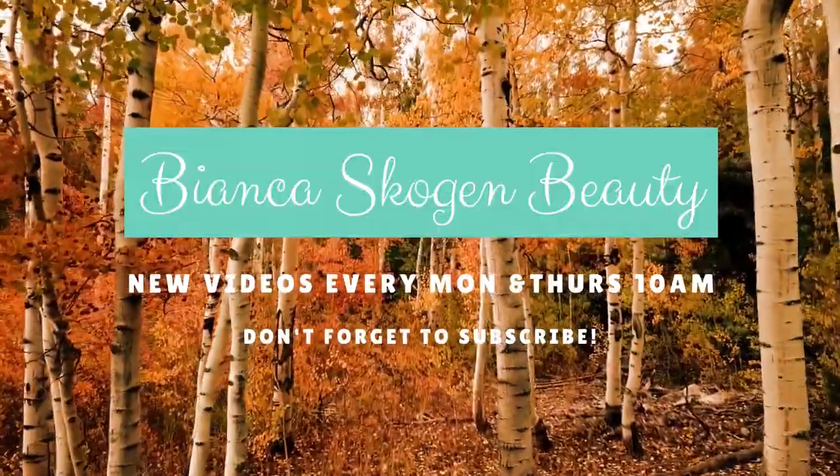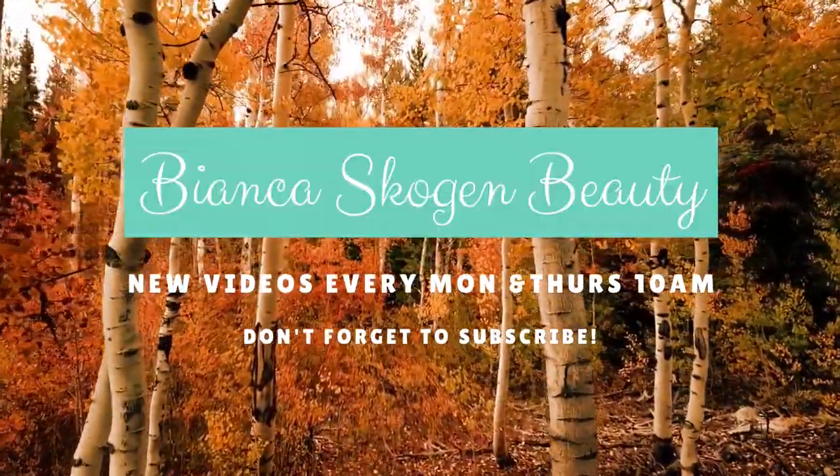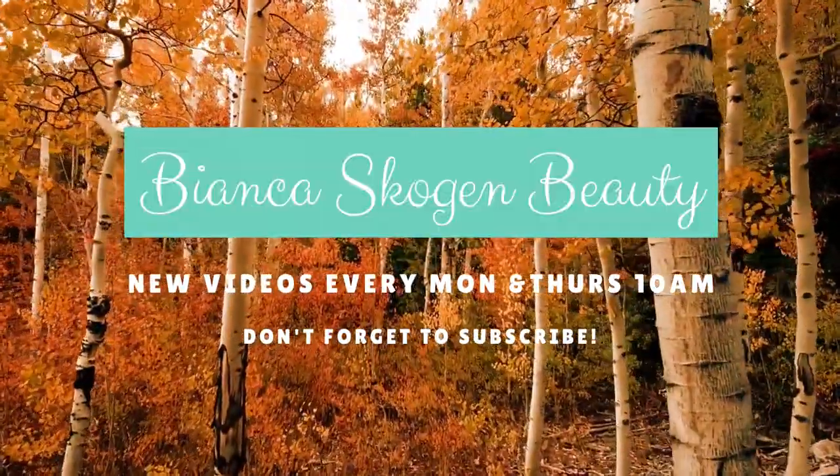Did I get it on my nose? Yep, I did. Hi everyone! Welcome to my video, Bianca Scogin Beauty.